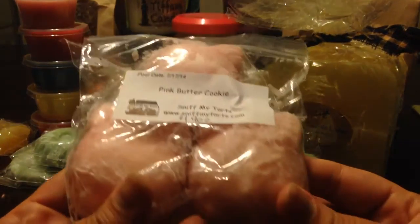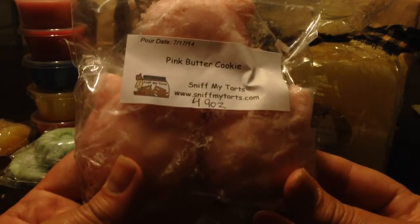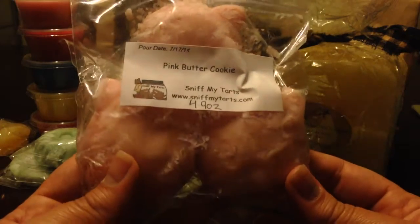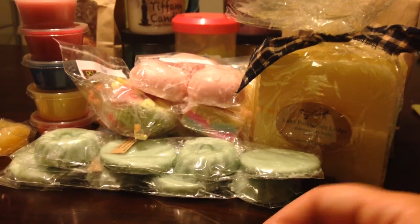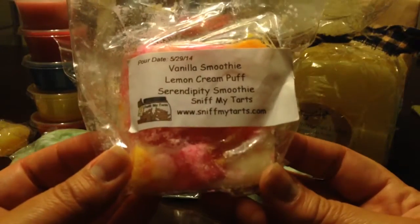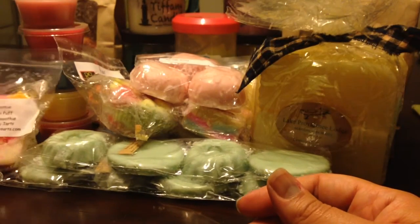From Sniff My Tarts, this is three of their really big Hello Kitty heads in Pink Butter Cookies — that's Pink Sugar Butter Cookie. I love Sniff My Tarts. I have so much stuff from them though. Here's another one from Sniff My Tarts in Vanilla Smoothie, Lemon Cream Puff, Serendipity Smoothie. This is a massive chunk — it's like a little bit bigger than the size of my palm.